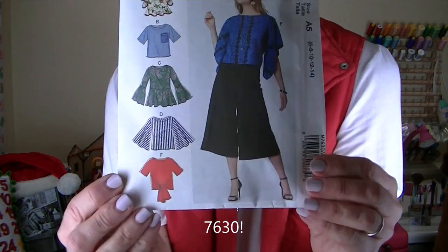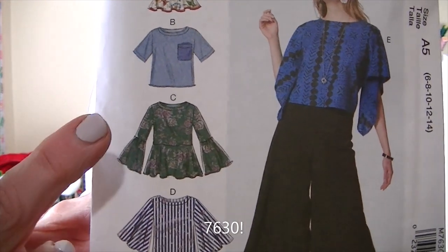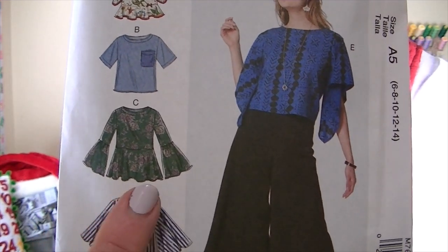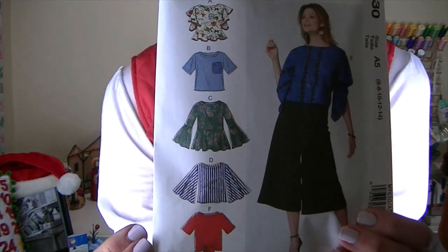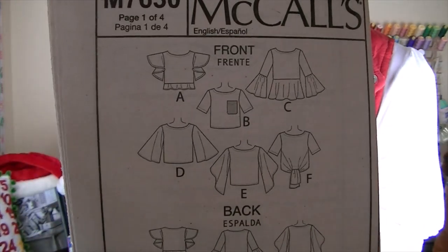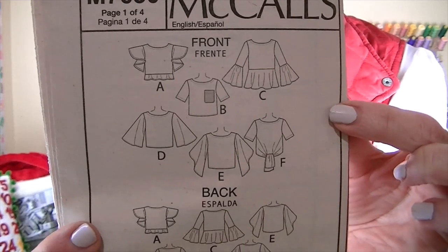I'm planning on making McCall's 6730, this top, and I'm going to make View C. I love the sleeves — it has a dropped shoulder right here, a fun bottom sleeve part, and a really fun band across the bottom bodice. Here are the other views of the pattern, and here are the line drawings from the instruction sheet, which are easier to see than the back of the pattern envelope. Here's the front of View C and the back of View C.